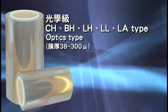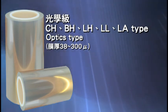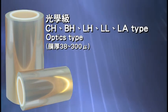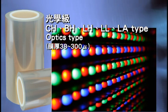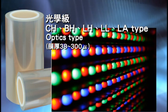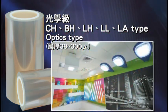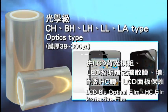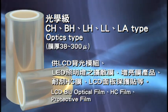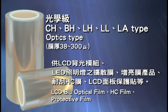Based on customer requirements for super clear coating adhesive and minimal appearance defects, CH, BH, LH, LL, and LA optical types have been developed for LCD display uses, with thicknesses ranging from 38 to 300 micrometers. Among these, LH, LL, and LA possess low machine-direction heat shrinkage, with LL and LA specially developed for high heat resistance to prevent them from turning opaque or brittle under high temperature and pressure. Applications include LCD backlight modules, LED diffuse and brightness enhancement film, optical hard coating film, and protective film for LCD.